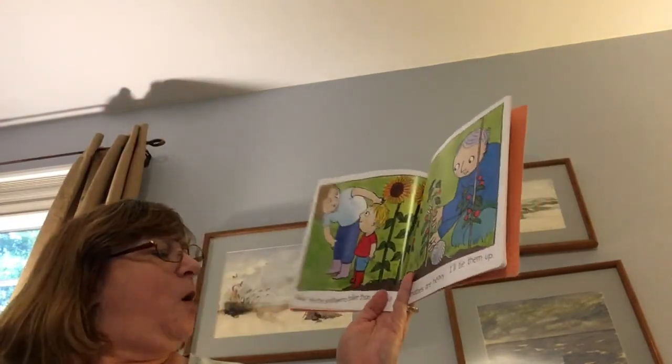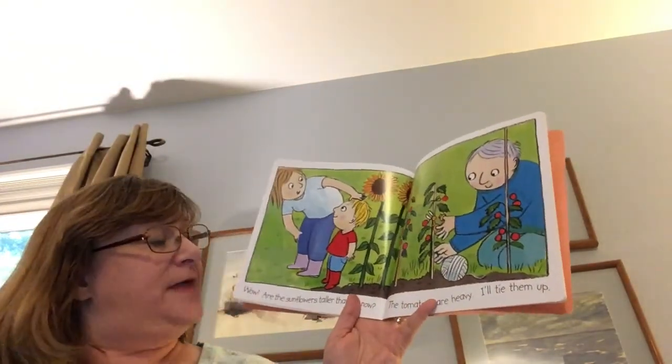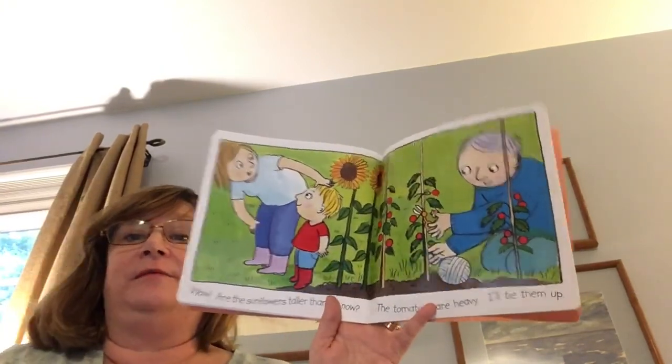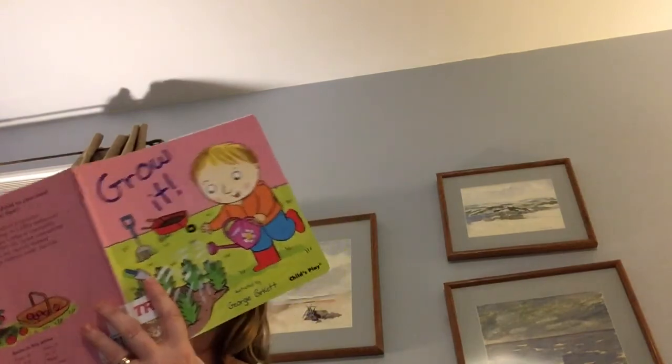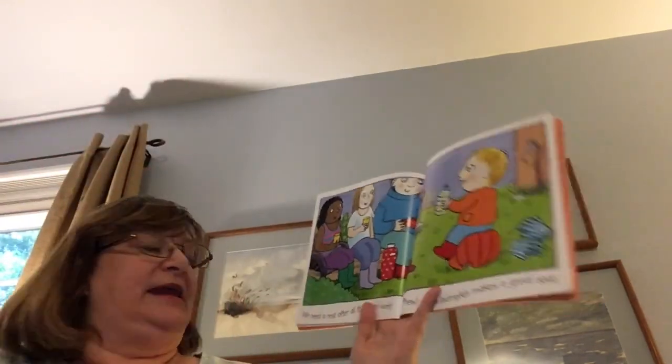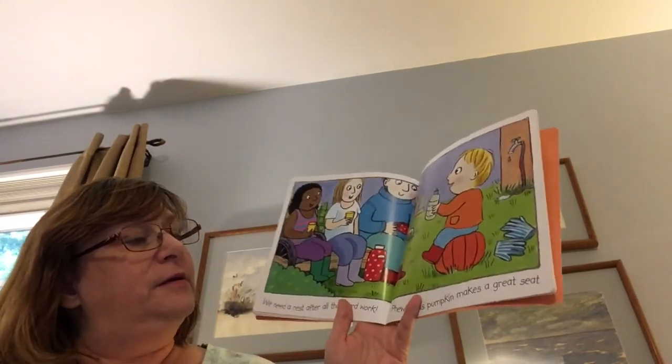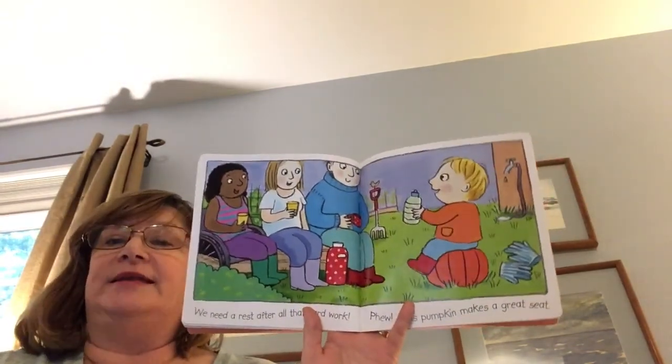Wow, the sunflowers are taller than me now. The tomatoes are heavy. I'll tie them up. We need a rest after all that hard work. Phew. Oh, this pumpkin makes a great seat.